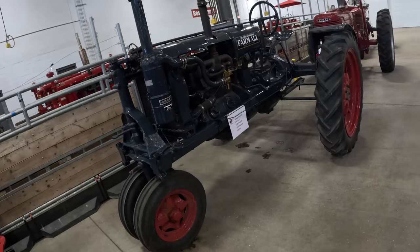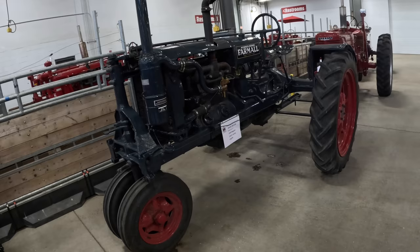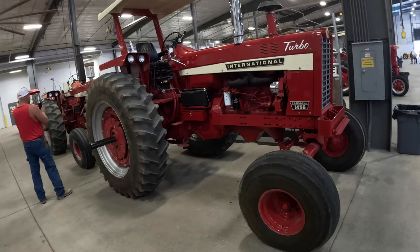1928 Regular — the first Farmall model — and a Beast, the 1456. This thing is big. I think it would pull my hay rake, but I might have to throttle it up a little bit.